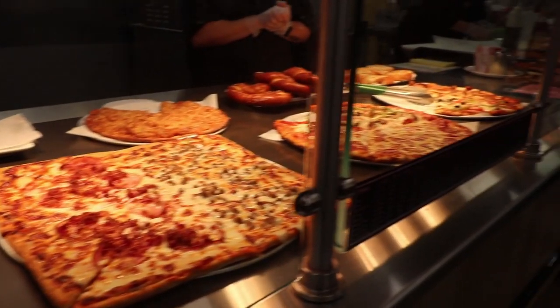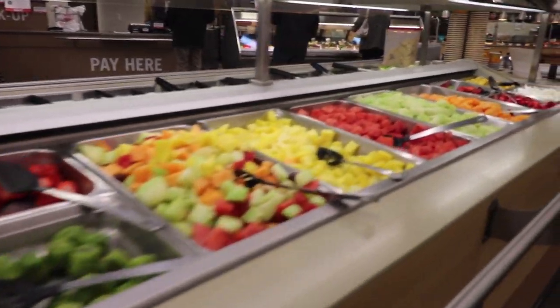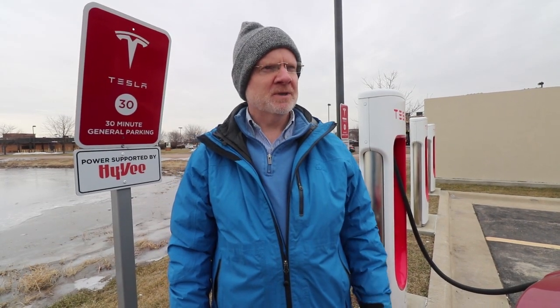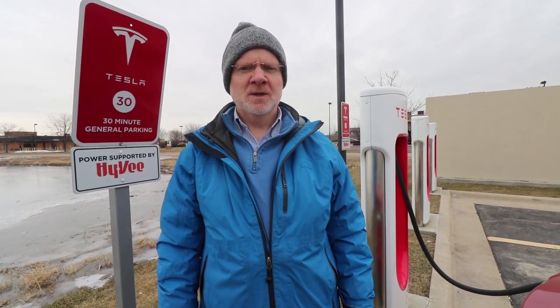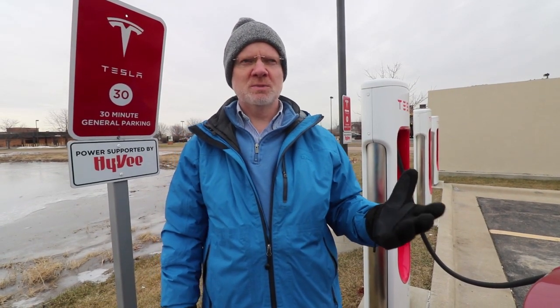I really think that's a great way to handle it. At this particular stop, we're looking at about a half hour stop — it's about lunchtime, so we might get a snack here. I really think they've done a nice job here, and this is an example of how other charging stations should be located.